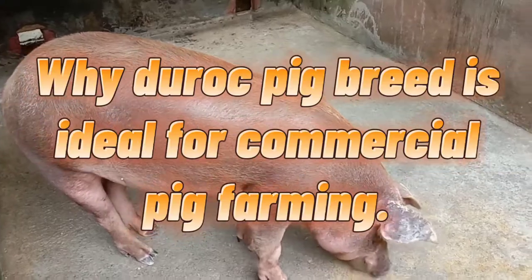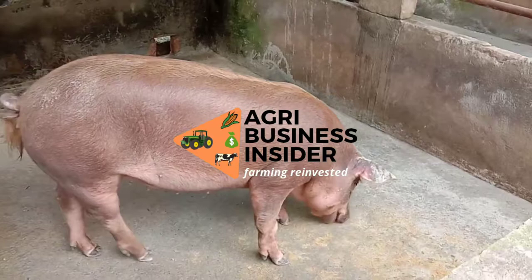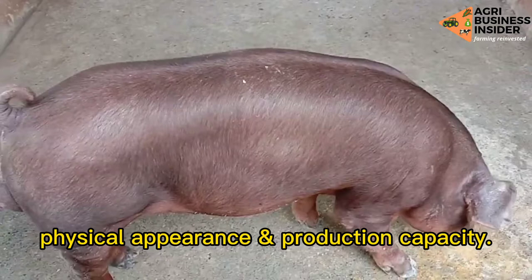Why Duroc pig breed is ideal for commercial pig farming. This video will break down all the facts and characteristics of Duroc pig breed on physical appearance and production capacity.